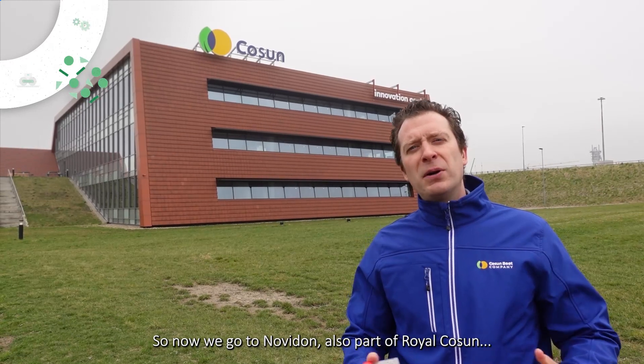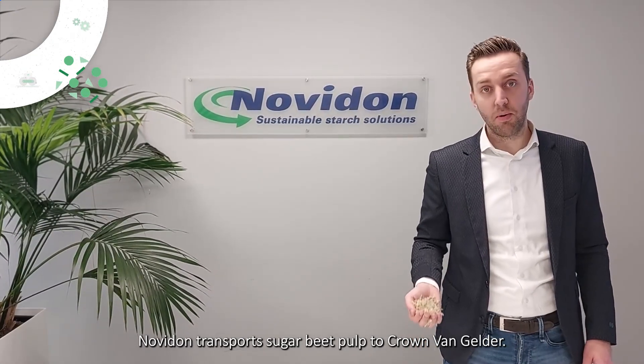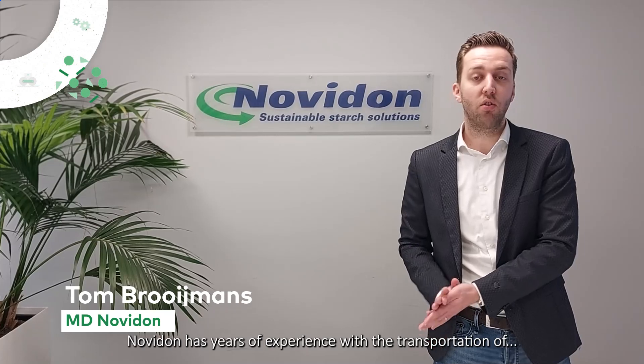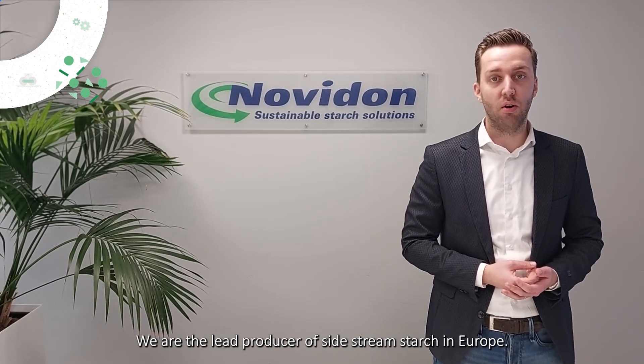So now we go to Novidon, also part of Royal Cosun, and they take care of the pulp for paper value chain. Novidon transports sugar beet pulp to Kranvoi Gelder. Novidon has years of experience with the transportation of raw materials in the paper and packaging industry, as we are the lead producer of sidestream starch in Europe.